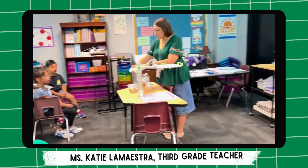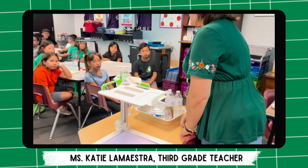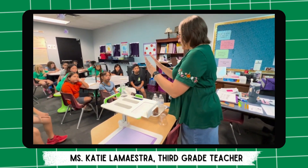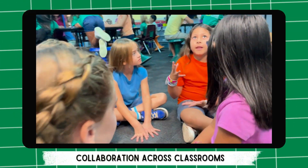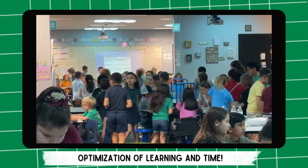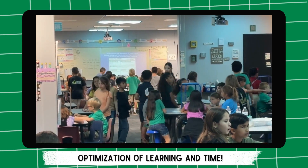At Gowan Science Academy, we are always looking for ways to improve our instruction. In third grade, we are afforded the opportunity to have retractable walls installed between our classrooms to increase our collaborative work opportunities. These walls enable us to co-teach, working as a unified team. As an example, today we use the space for an exploration of filter materials to purify water.